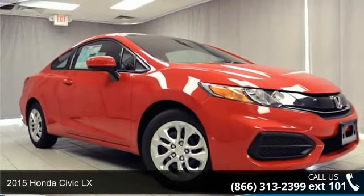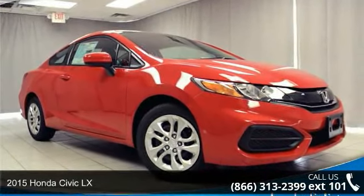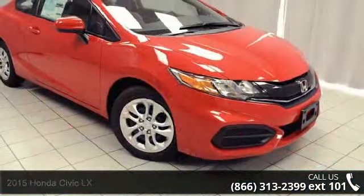Check out this 2015 Honda Civic LX. If you are looking for a first-rate auto, this one could be yours today.